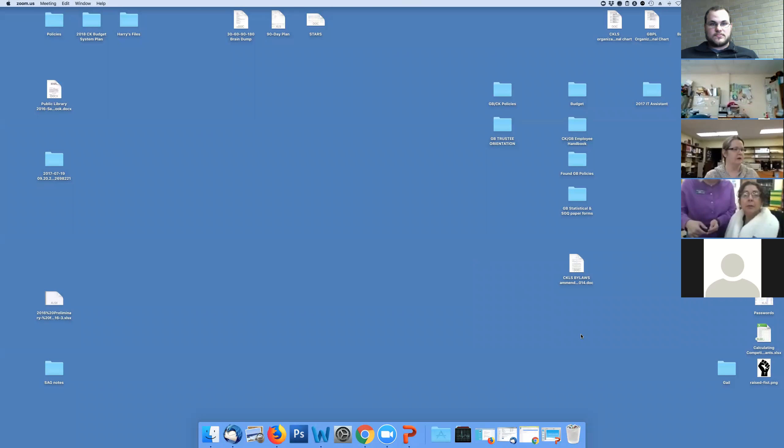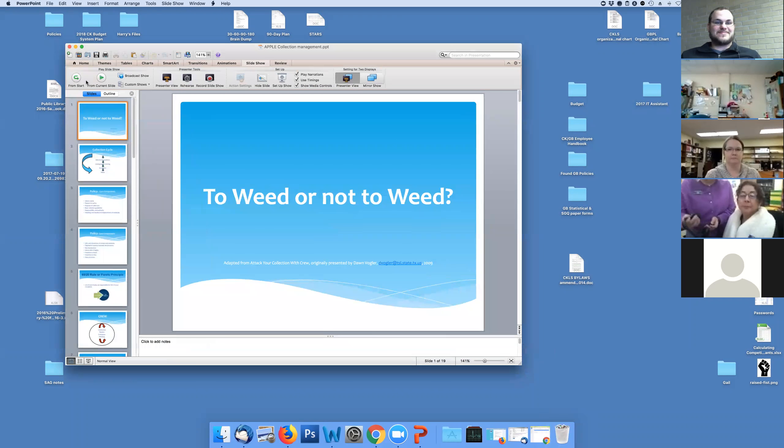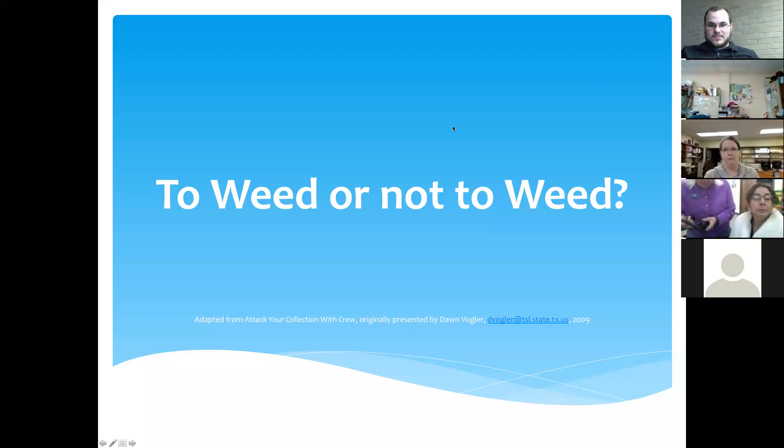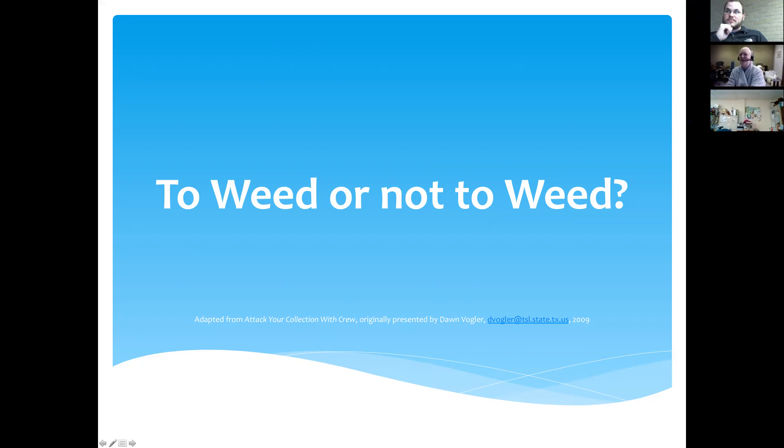I'm going to start sharing my screen now, and we will walk through this PowerPoint. And here we go — now you get to see my desktop in all its glory. So this is called 'To Weed or Not to Weed.' I'm going to keep looking over here because I'm looking at your faces.